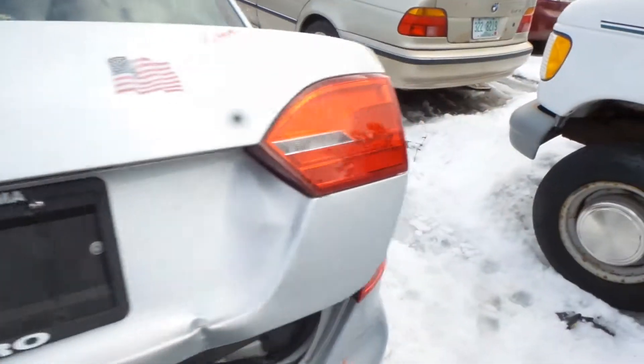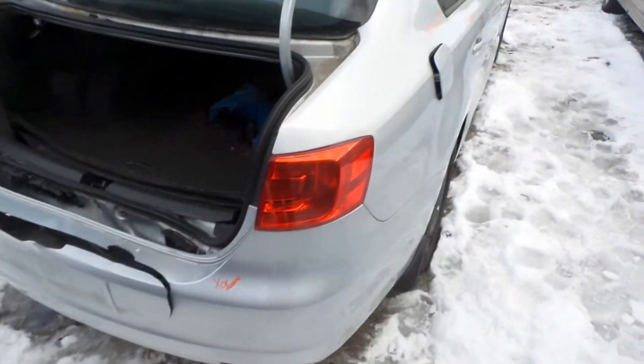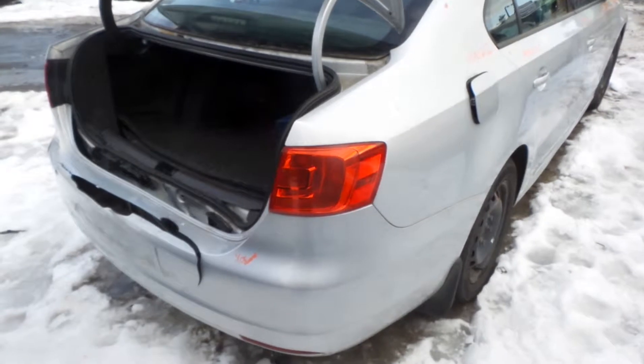We also have good gate mounted lamps. We've got a good rear rebar. We've got a good quarter mounted tail light on the right hand side.